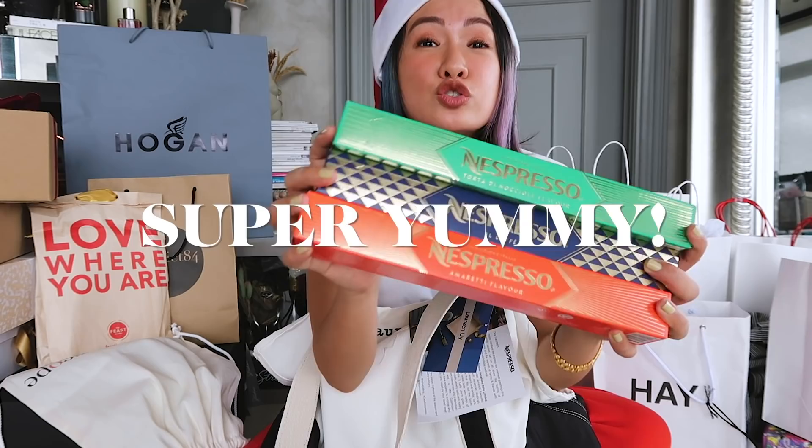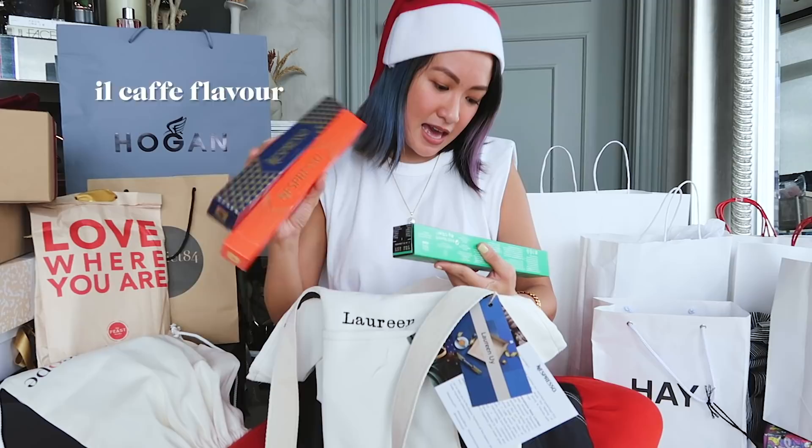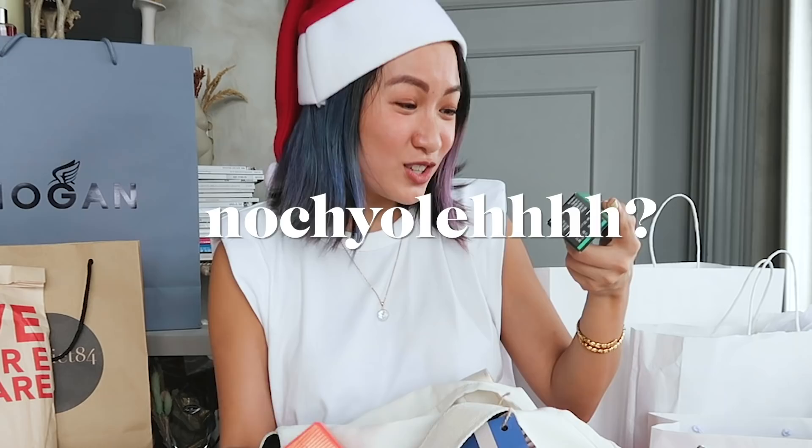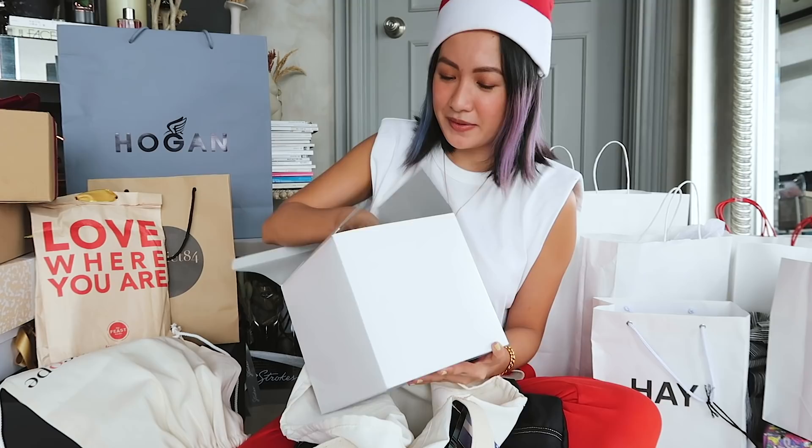A lot of my friends on Instagram say it's super yummy. So these are the new flavors: this is the Amaretti flavor, this is the Il Caffè, and this is the Torta di Nocciole flavor. I'm not sure how to pronounce it but yes, these are their new flavors.